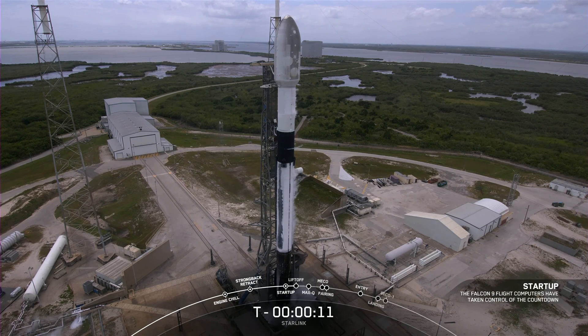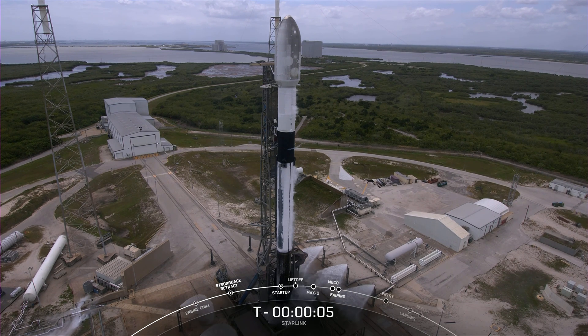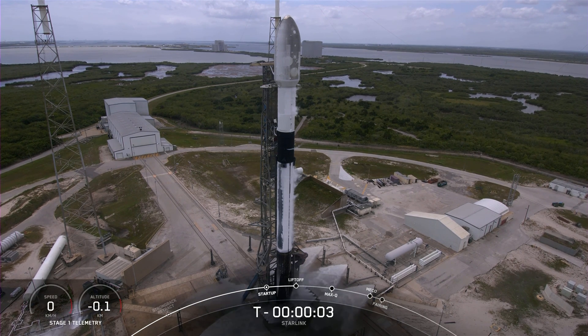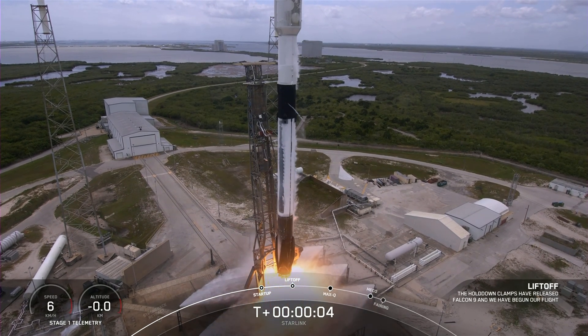15 seconds. 10, 9, 8, 7, 6, 5, 4, 3, 2, 1. Ignition and liftoff of Starlink 4-14-15.